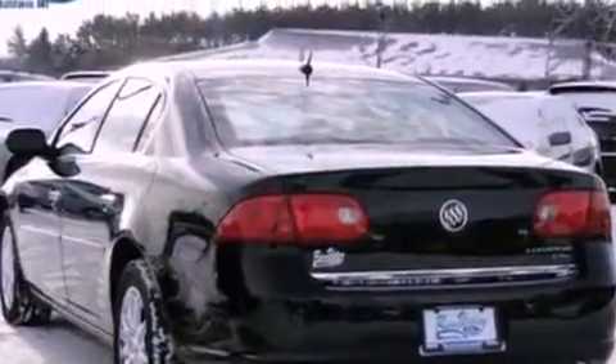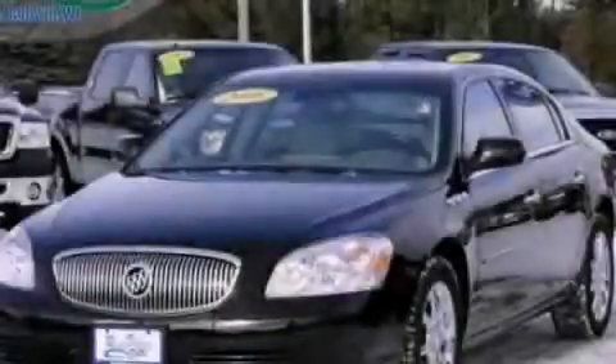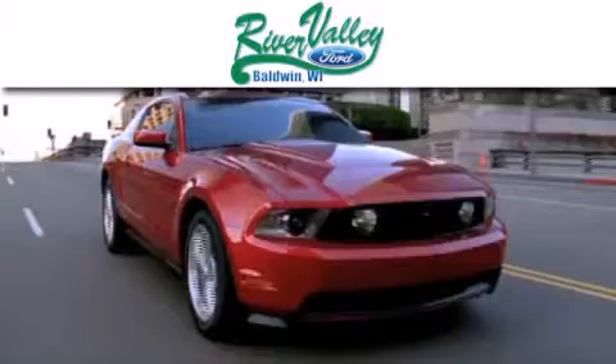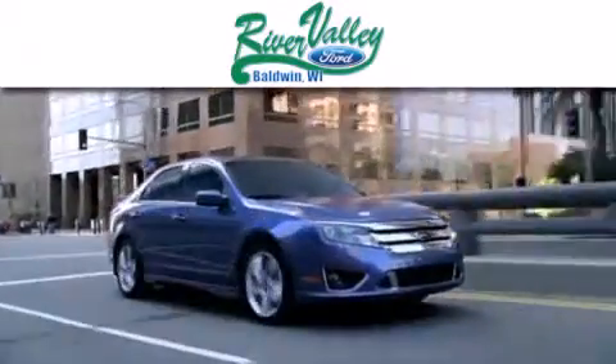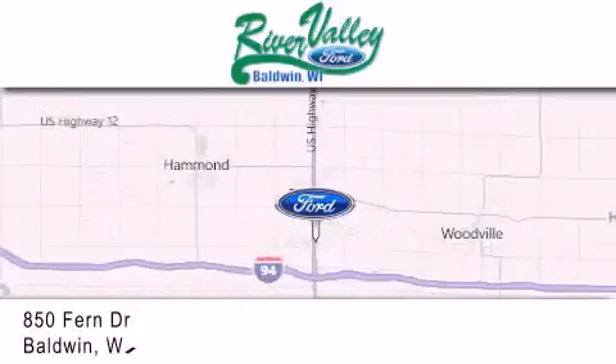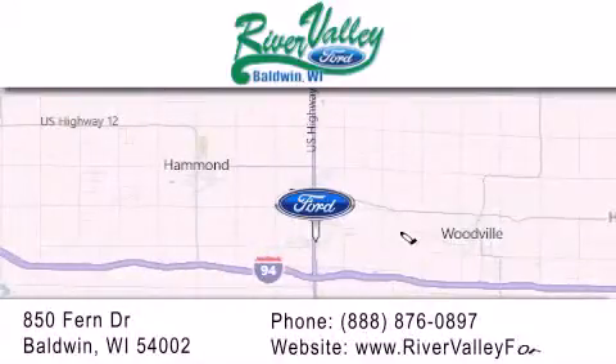We invite you to contact us today to learn more about this vehicle. River Valley Ford is dedicated to doing everything possible to ensure that the experience you have selecting your next vehicle is as pleasant as possible. We're located at 850 Fern Drive in Baldwin.